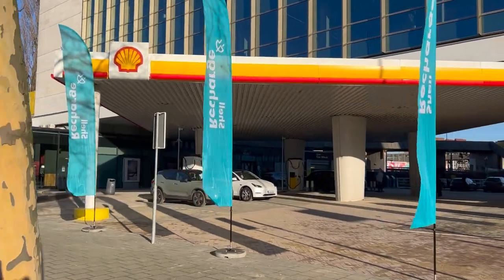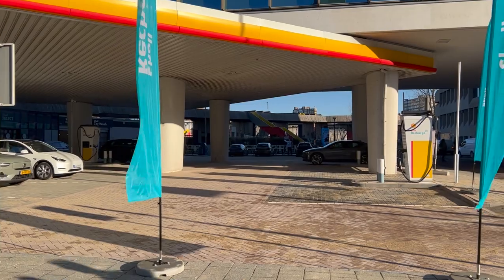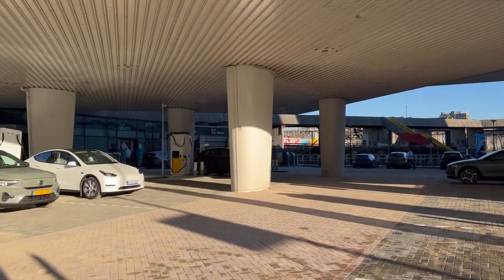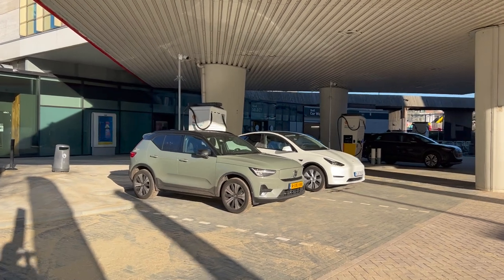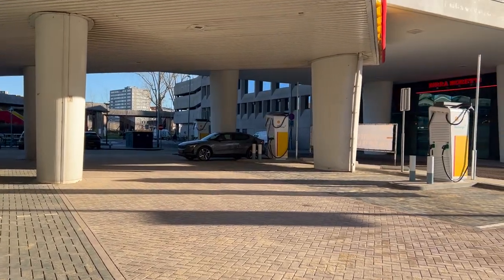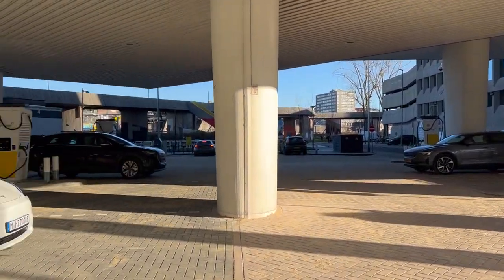Shell built its second — or maybe first — European EU charging hub here, because they already had one in Fulham, London. But London is now Brexit, so no EU anymore. So within the EU, this is Shell's very first fast charging hub.